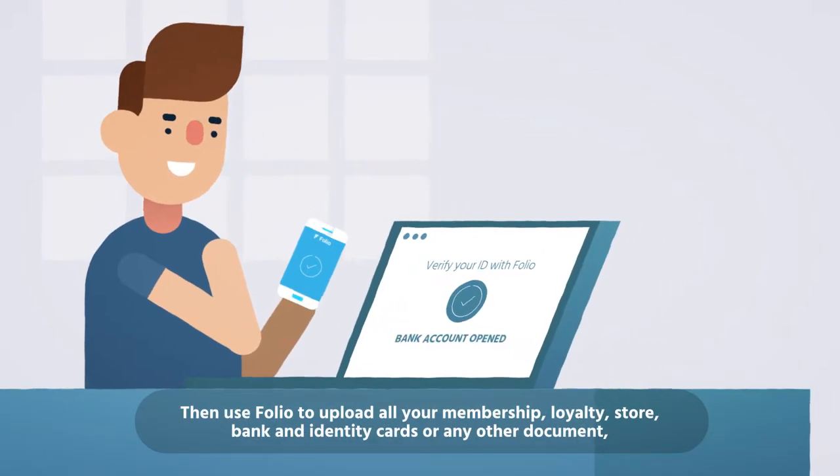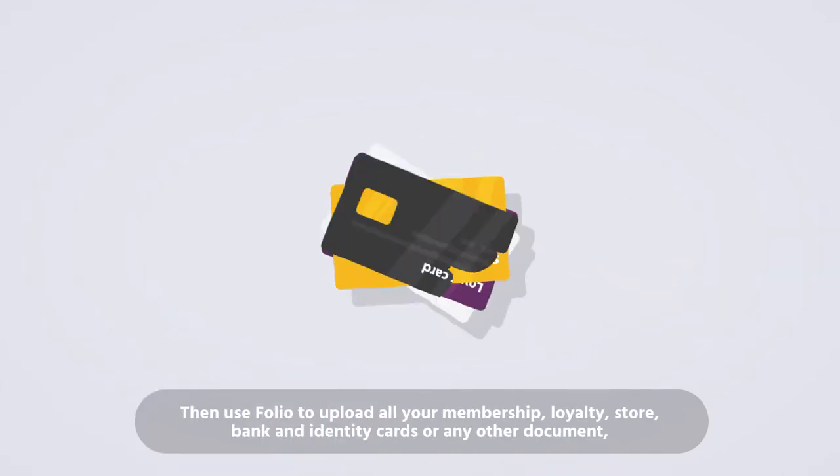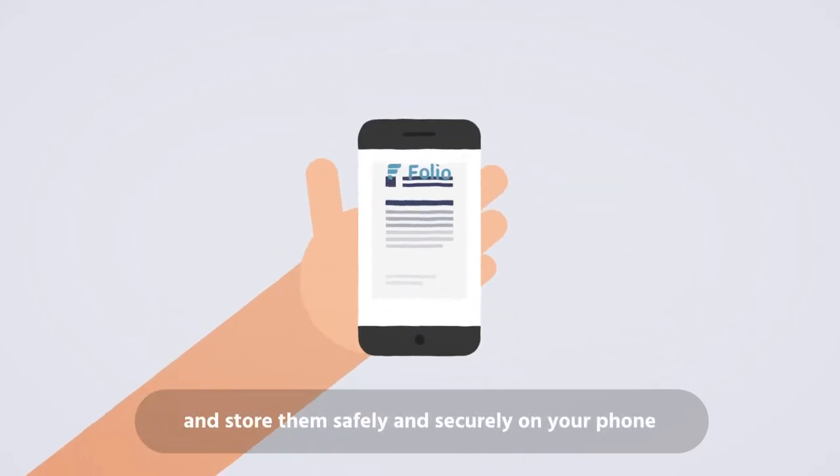Then use Folio to upload all your membership, loyalty, store, bank and identity cards, or any other document, and store them safely and securely on your phone.